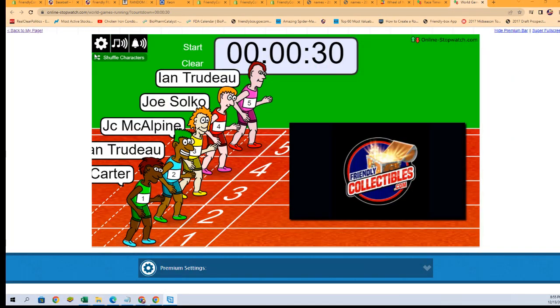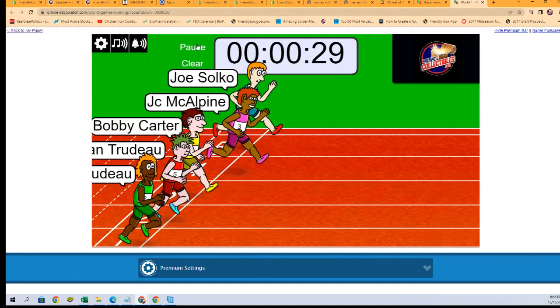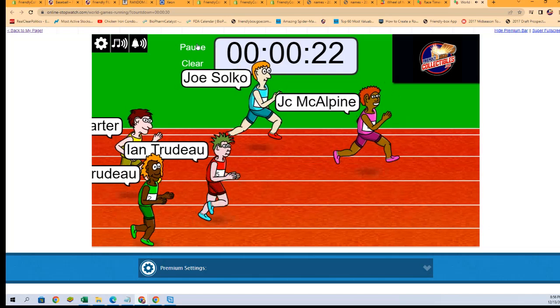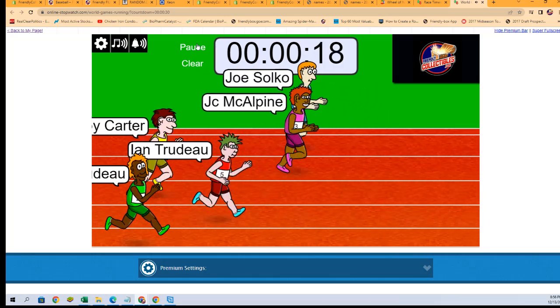We're going to shuffle our racers seven times — here we go: one, two, three, four, five, six, and seven — and they are off! We're looking for first and second place to get in on the break, which will be coming up right after this race. Who's it gonna be?